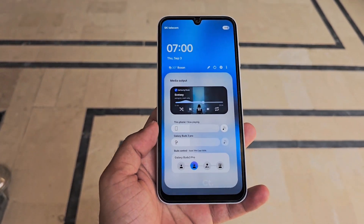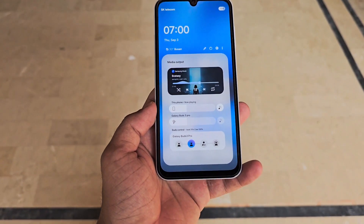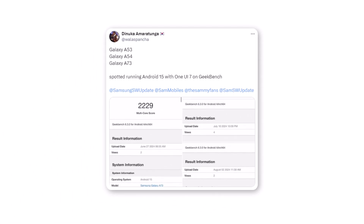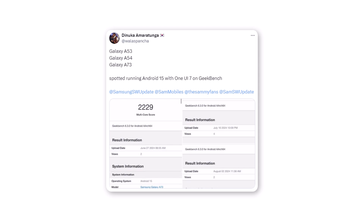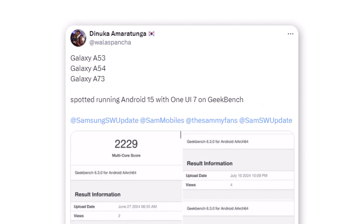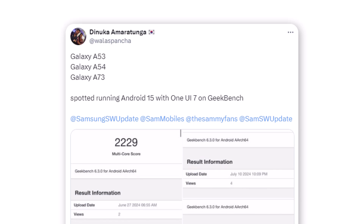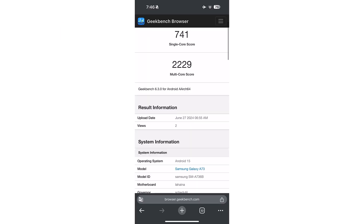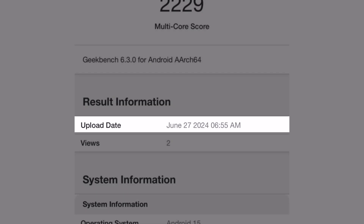Since at least June, Samsung has been testing Android 15 and One UI 7.0 on multiple mid-range phones, according to benchmark listings spotted by an observant Twitter user. The Galaxy A53, Galaxy A54, and Galaxy A73 have been tested running Android 15 on Geekbench, a widely used mobile benchmarking app, over the past few months. The earliest entry dates back to June 27, indicating that development on the next major Android and One UI update for these devices has been underway for quite some time.